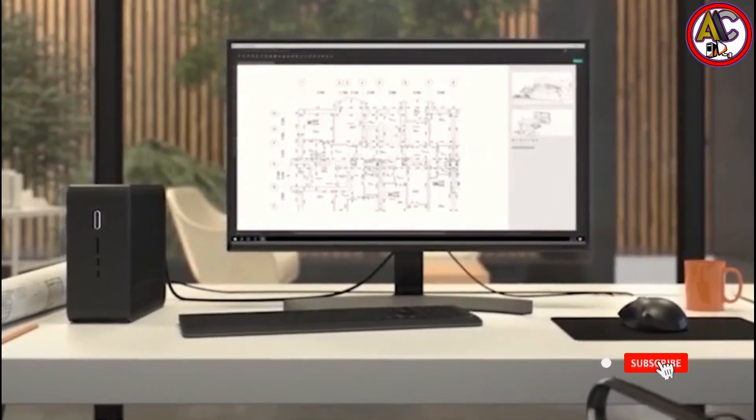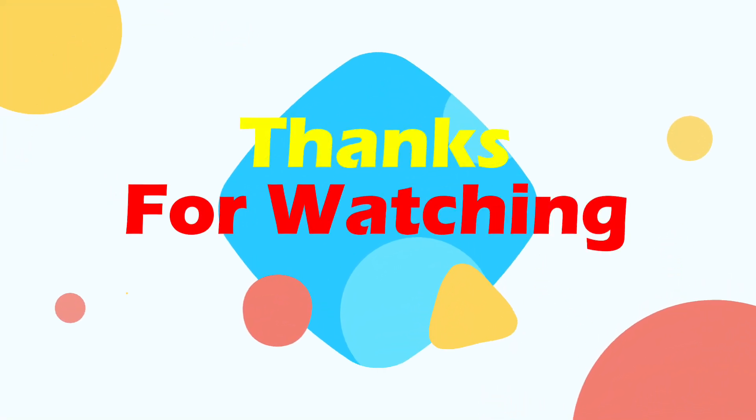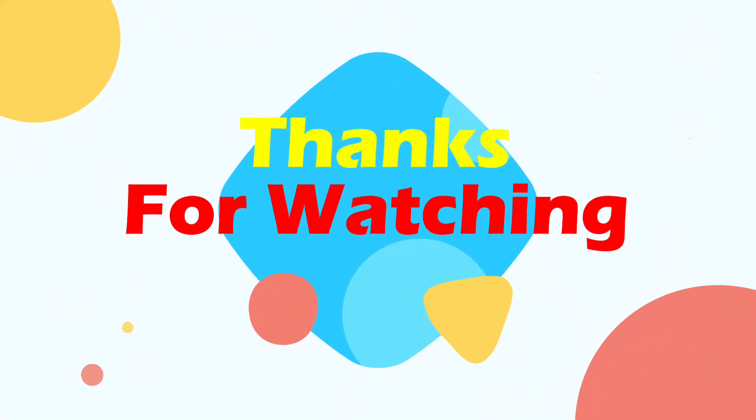If you found this helpful, kindly give your valuable response in the comment section below and don't forget to subscribe to our YouTube channel for more interesting and informative videos.